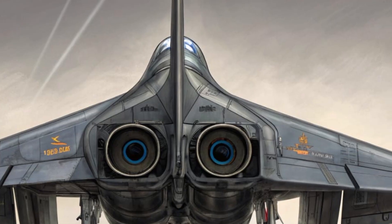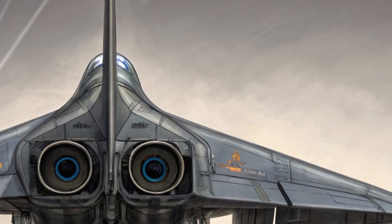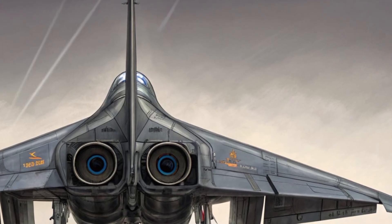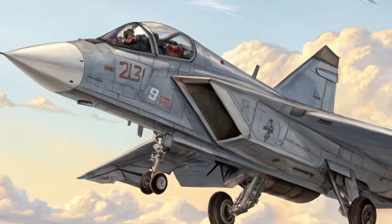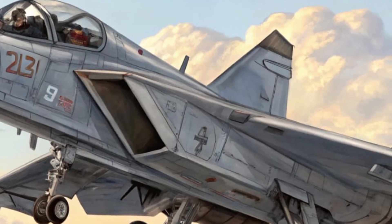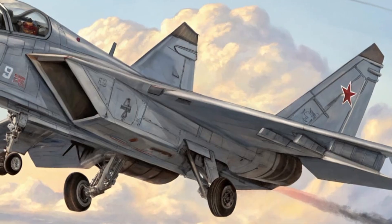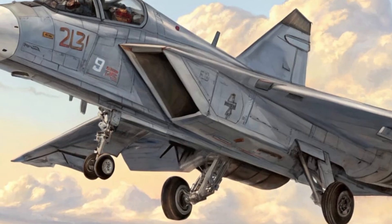Moving inside, the interior of the Su-70 Ghost Falcon is built for both simplicity and functionality. The cockpit is fully digital with no traditional switches or dials; instead it features a panoramic touch display that adapts to the pilot's needs in real time. The helmet-mounted interface provides a 360-degree augmented reality view of the surroundings, projecting flight data, threats, and mission details directly into the pilot's vision. The seat is ergonomically designed to reduce fatigue during long missions.